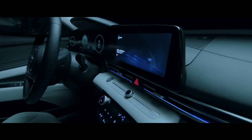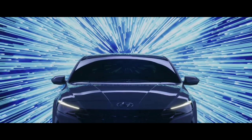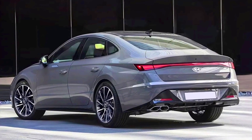Judging by the available photos, the sedan will receive a completely redesigned front end. Most likely, the Sonata will get a horizontal LED strip of marker lights along the edge of the hood, similar to the futuristic Hyundai Staria minivan introduced last spring. The main headlight units will be located a little lower along the edges of the bumper, and the sedan can also get a large trapezoidal grille.